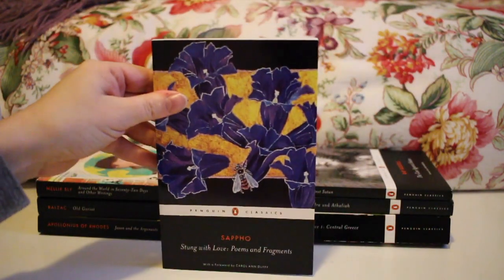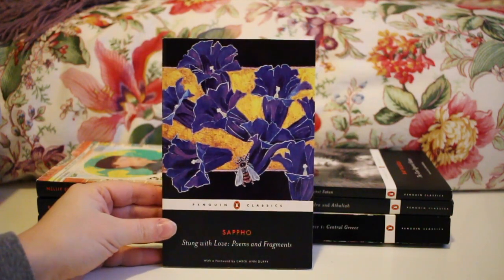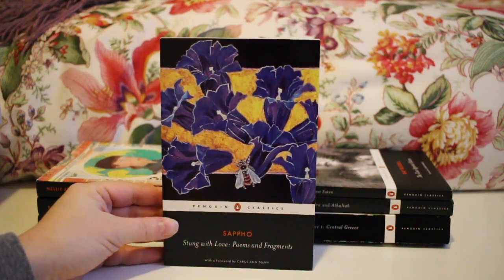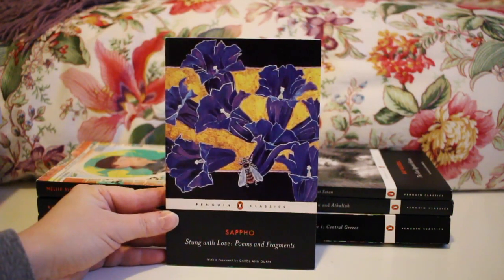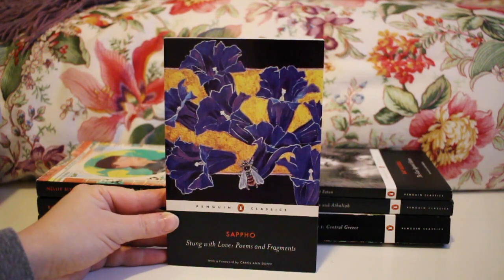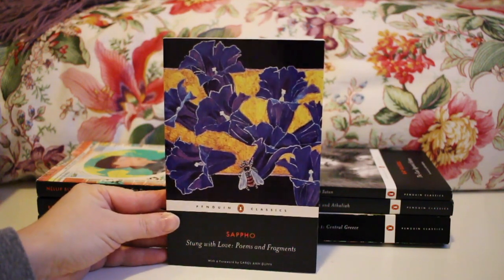Next up is Sappho's Stung with Love: Poems and Fragments — a collection of Sappho's poetry that I've read and really enjoyed. Sappho can be a little hard to get into because it is very fragmentary, but it is well worth the effort if you're looking to get into Greek poetry.